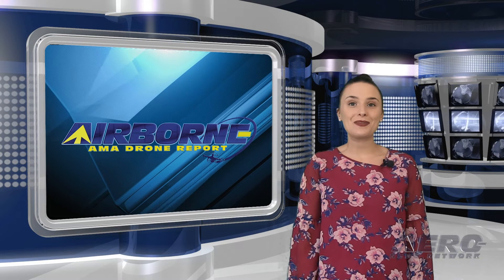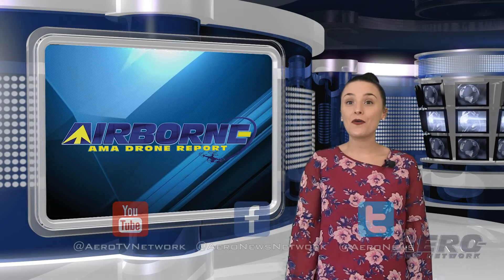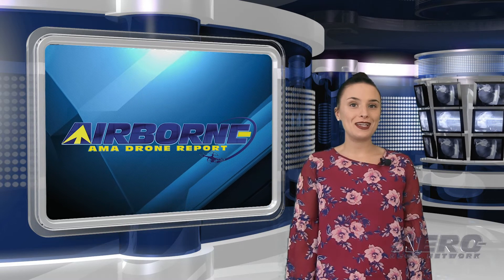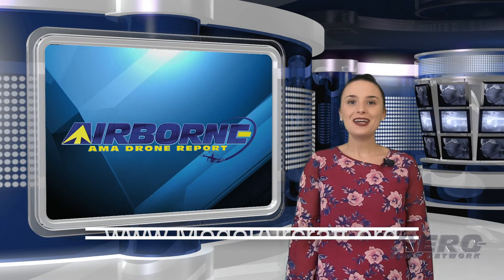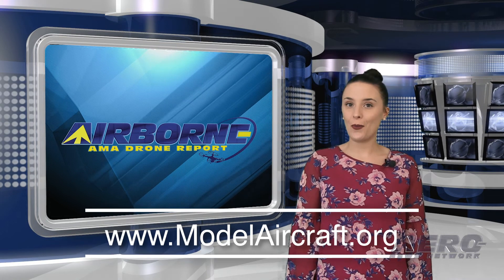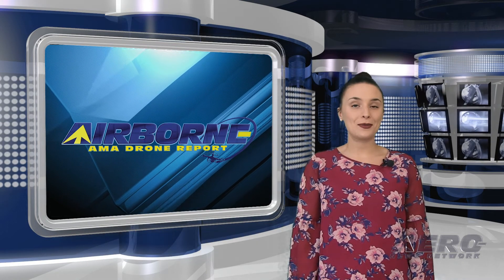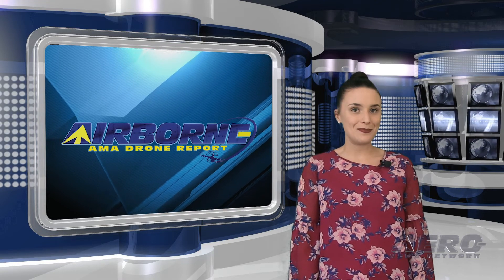And that wraps up this week's AMA Drone Report. Don't forget to subscribe and check us out on Twitter and Facebook. For more information on the exciting hobby drone world, just head over to modelaircraft.org. Thank you so much for watching, and I'll see you right back here tomorrow for an episode of Airborne Unlimited.